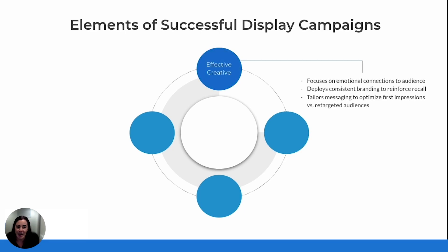First, effective creative. We all know that creative matters, but what really makes it work? The most impactful ads connect emotionally with their audience. Whether it's sparking excitement, joy, or even nostalgia, tapping into these emotions helps your brand make a lasting impression.